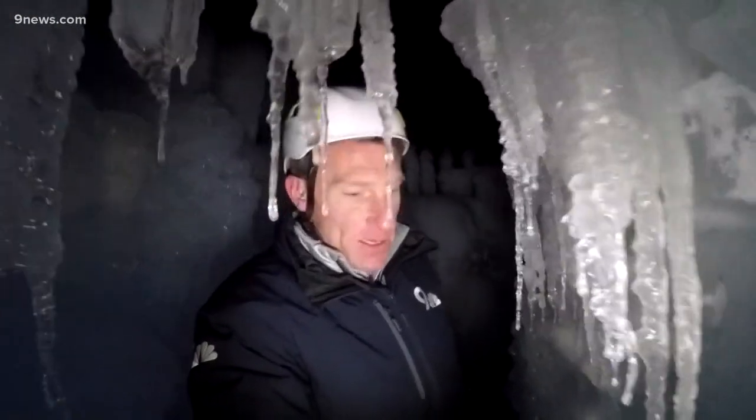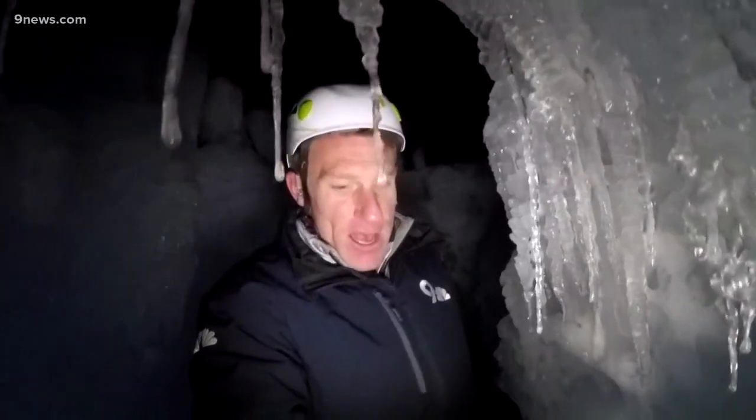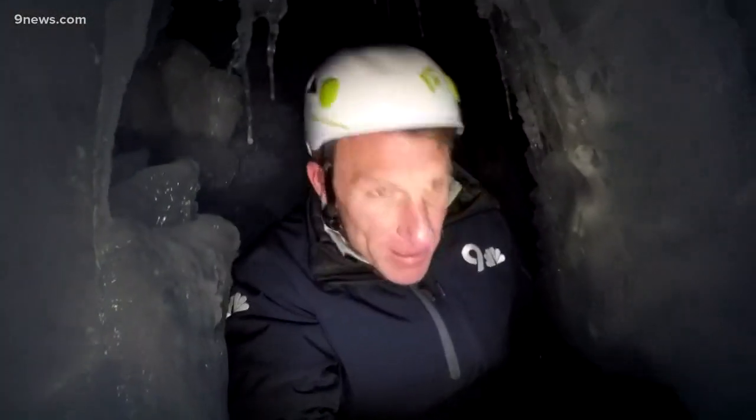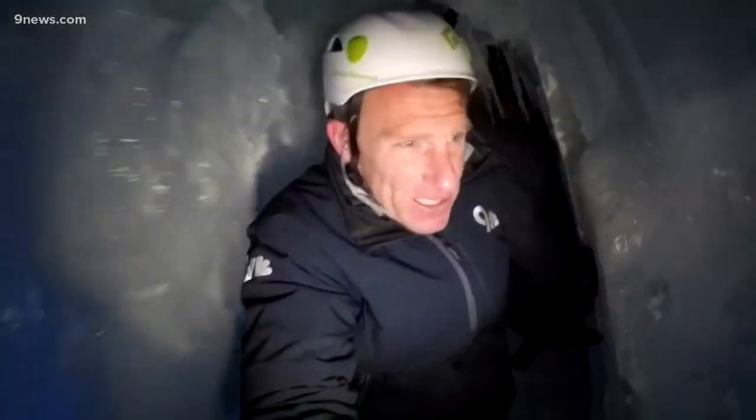The ice castle opens up later today and then it'll be open Thursdays through Monday. Tickets will be about 20 dollars for adults and about 15 dollars for kids — it fluctuates a little bit on weekends — typically open from about four in the afternoon until the evening, which is when a lot of people say it's most magical. The town of Dillon says they got about three million dollars in revenue from the ice castle last year.